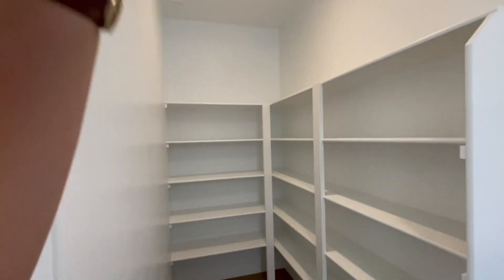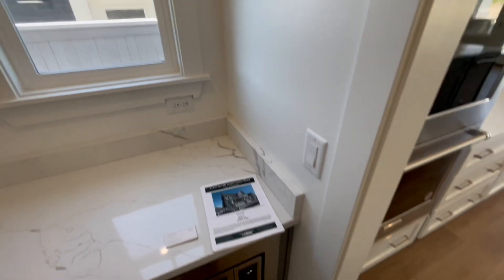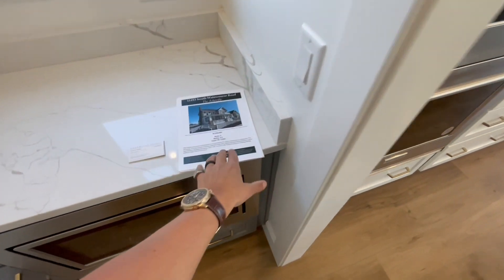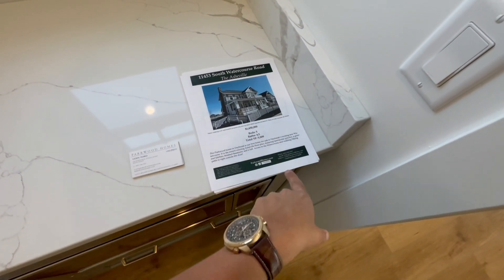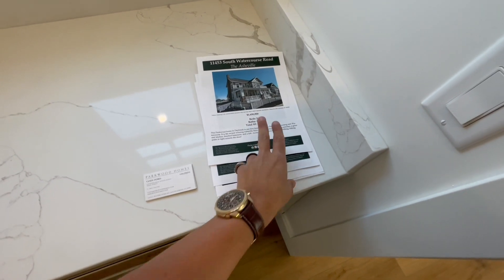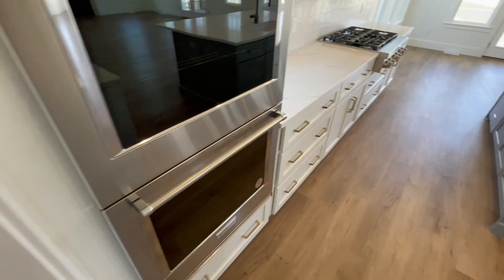Oversized — and at this point we're at 11-foot ceilings, 11-foot ceilings. Has a window for natural light coming in, more counter space. So like I said, 1,650 — five bedrooms, four and a half bathrooms, just a little under 5,000 square feet of pure Daybreak fun.